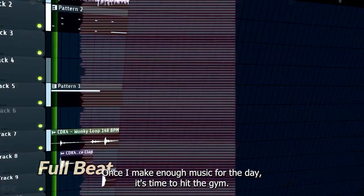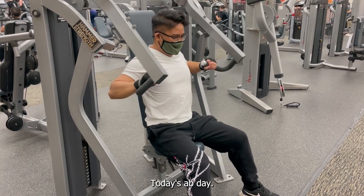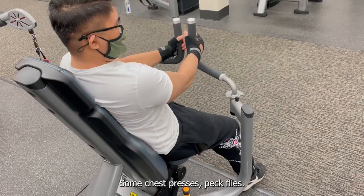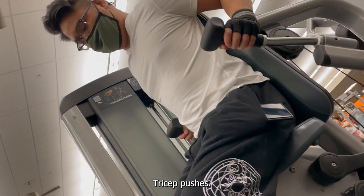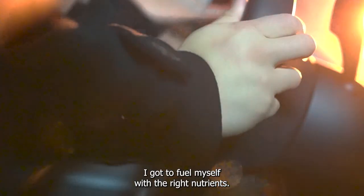Once I make enough music for the day, it's time to hit the gym. Today's ab day — some chest presses, pec flies, tricep pushes — really want to target that core. As someone who's constantly moving throughout the day, I got to fuel myself with the right nutrients.